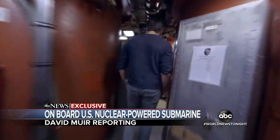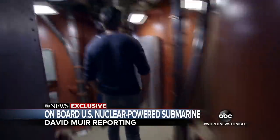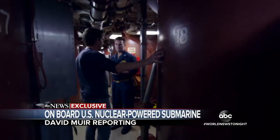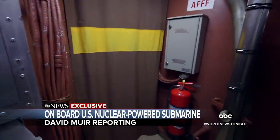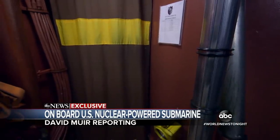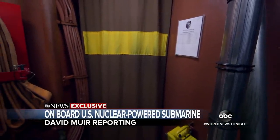Back down inside the submarine, Captain Seth Curtin takes us past the missile tubes holding the Tomahawks. So inside this tube right here are seven Tomahawk missiles. And we take note that in between the curtains drawn were the sailors sleeping — the sailors were actually sleeping in between the Tomahawk missiles.